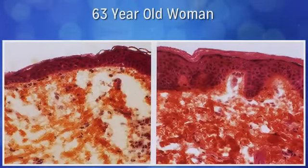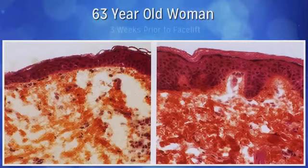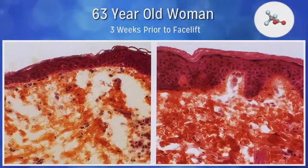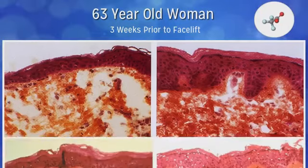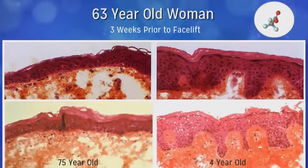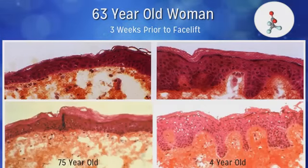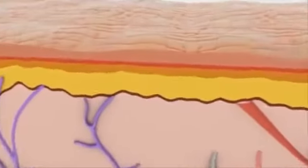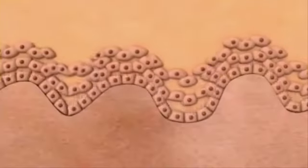This is the skin of the same 63-year-old woman taken after a facelift. Three weeks prior to the facelift, she used one of these active ingredients on half of her face twice a day. After the facelift, the skin was looked at under a microscope. Does this not look just like the young versus old skin? And remember, this is taken from the same person after just three weeks. Remarkable. As impressive as all this information is for what happens in the skin, what's much more impressive is what happens on the skin when exposed to the ingredients found in Transfusium. Just look at the results our Transfusium users are getting in as little as three weeks' use.